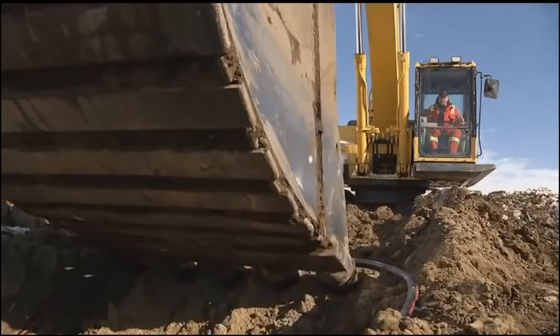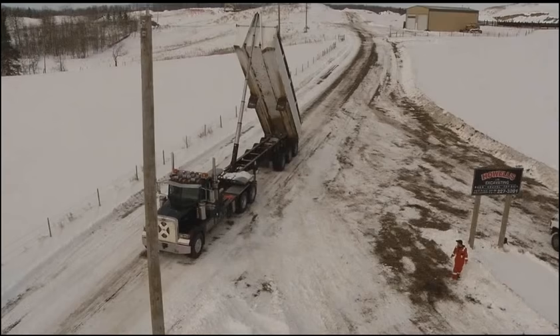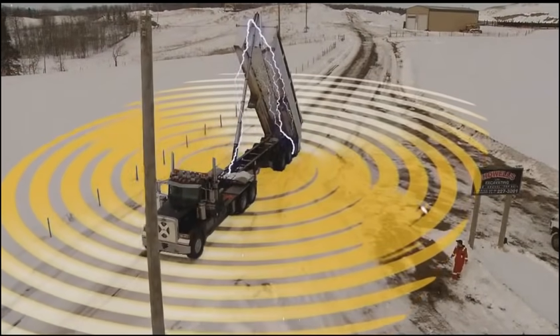In the event of a contact, it is not just a vehicle, equipment or object that could be energized. Everything within a 10 meter radius of the contact could also be energized.